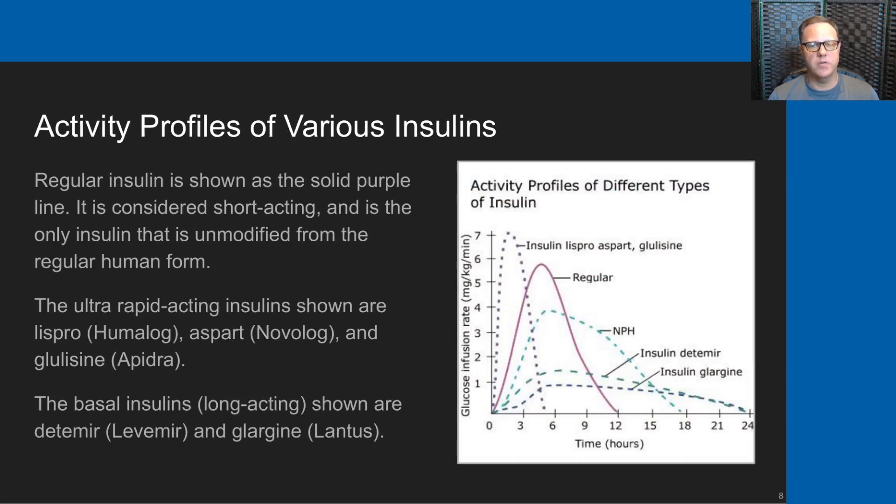This slide describes the activity profile of various insulin styles. Regular insulin, shown with the solid purple line, is short-acting and the only insulin not modified from regular human form. The ultra-rapid insulins shown on the graph have a much more rapid peak and fall off much more quickly — those are Lispro (brand name Humalog), Aspart (Novolog), and Glulisine (brand name Apidra). The two long-acting basal insulins are Detemir (brand name Levemir) and Glargine (brand name Lantus).